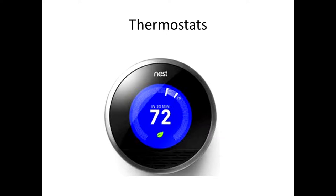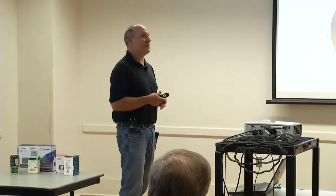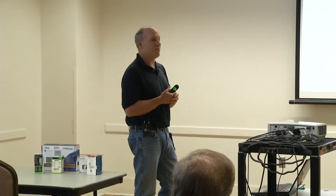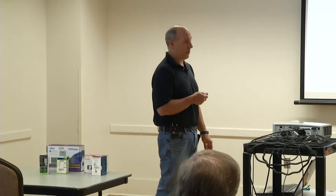Thermostats are another really popular smart device. This happens to be a Nest; there's also Ecobee, Aprilaire, and Honeywell — they all make them. Generally they're Wi-Fi thermostats, so they don't have to talk to a hub. Some other technologies have to talk to a hub before they work with Alexa or similar. This particular one may not work directly with Alexa anymore because Google pulled the plug on the Works with Nest platform — that's a whole other story.